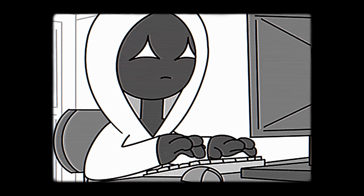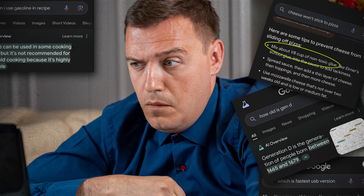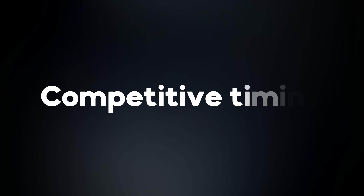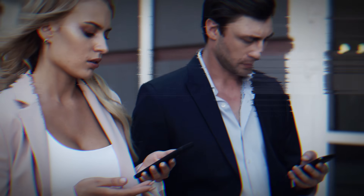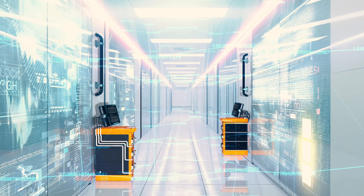So why hasn't Google officially announced what appears to be their most powerful AI ever? Based on industry analysis and insider reports, there are several strategic reasons. First, quality assurance and safety testing — Google learned from previous AI controversies and is probably running extensive reliability tests before public release. They can't afford another PR disaster in the competitive AI space. Second, competitive timing — with GPT-5, Claude 4.5, and other advanced models in the market, Google is likely timing their announcement strategically to maximize impact. Third, infrastructure preparation — supporting millions of users requires massive computational resources, and Google might still be scaling their server infrastructure to handle full public deployment without performance degradation.